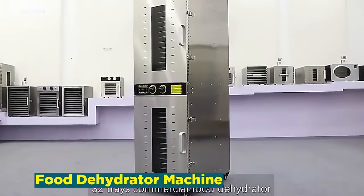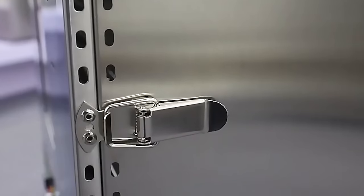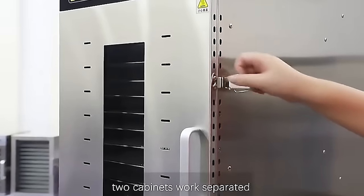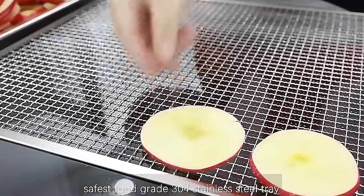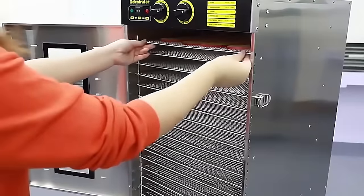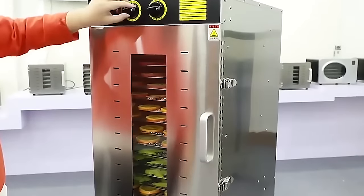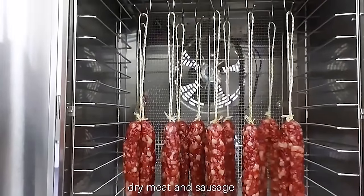Number 21: Food Dehydrator Machine. The food dehydrator machine industry plays a pivotal role in modern kitchens, offering a solution for preserving food while enhancing flavor and nutrition. These machines remove moisture from fruits, vegetables, meats, and herbs, extending their shelf life and creating nutrient-dense snacks. Food dehydrators contribute to reducing food waste by allowing individuals to store surplus produce and create homemade, preservative-free snacks. As health-conscious consumers seek alternatives to processed snacks, the food dehydrator machine business aligns with the growing demand for natural, homemade options, reshaping the way people approach snacking and food sustainability.